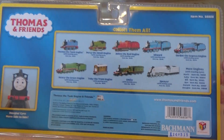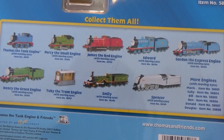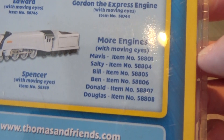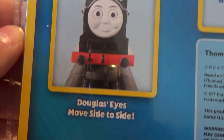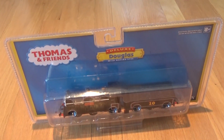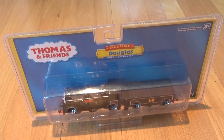Douglas with moving eyes on the back. It's got some of the other characters that you can get in the Bachmann line. I won't go through them all. And it says Douglas' eyes move side to side. Now let me get some scissors and I'll open this and I'll be back.